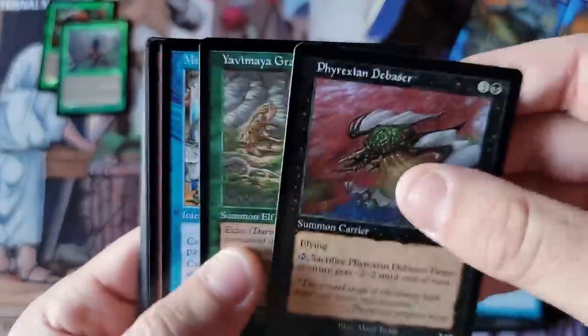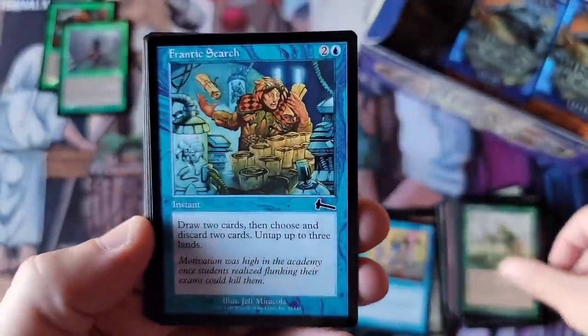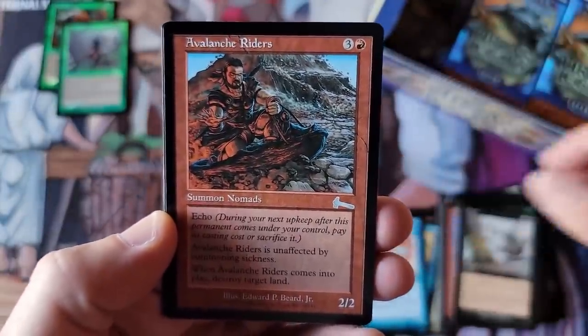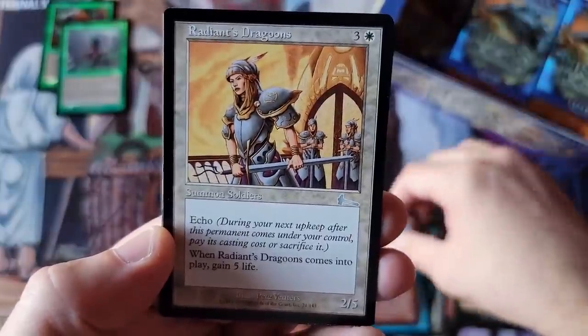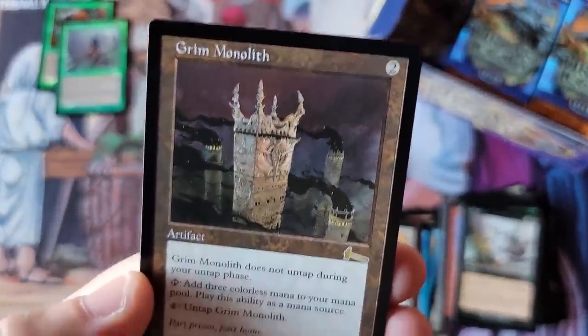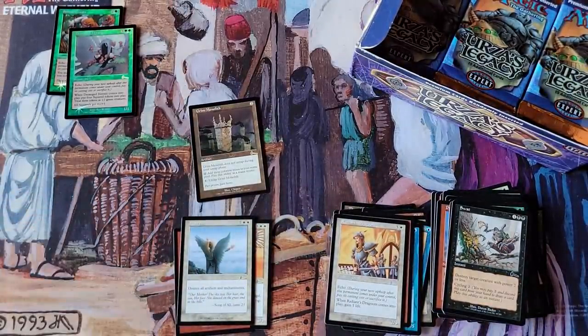We are only a couple packs into this video, and wow, what a video. Crop Rotation, one of the infamous commons. Frantic Search, amazing common. Some of these commons are in actually minty condition — there are people who actually grade them. Avalanche Riders — that brings me back to Rudy's teenage years. I used to play with that card all the time, although Echo... I didn't like it. Oh, my God! Grim Monolith. Best card in the set.